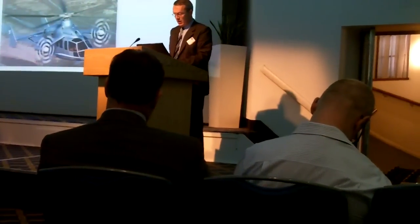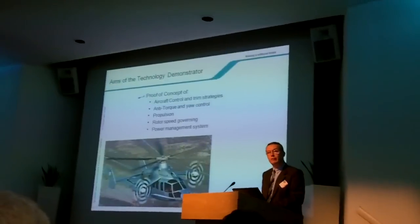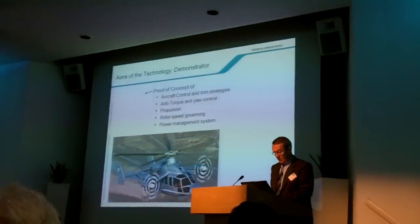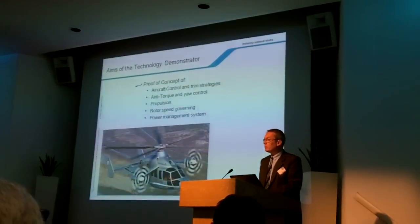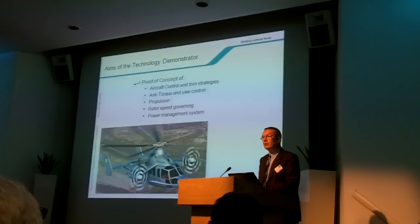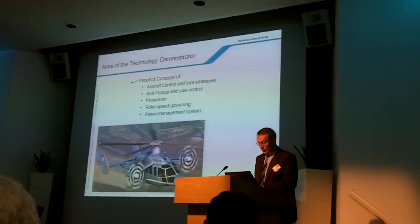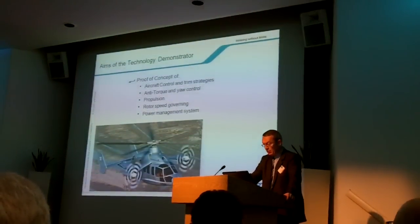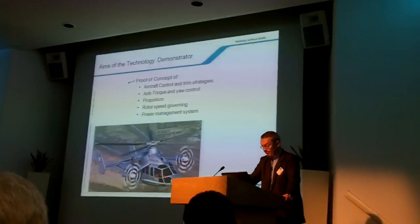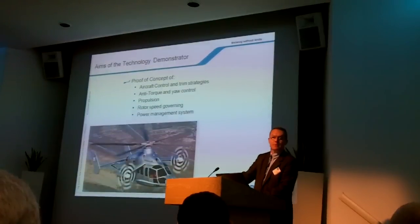We are extremely satisfied with the aircraft control and trim strategy seen so far. Control using the propellers is very easy and stable — the pilots do not see any difference with the tail rotor. The propellers used on the prototype have performed extraordinarily well. Now that we have opened the speed envelope, we are starting to look at the optimum motor and propeller speeds for the different flight phases.